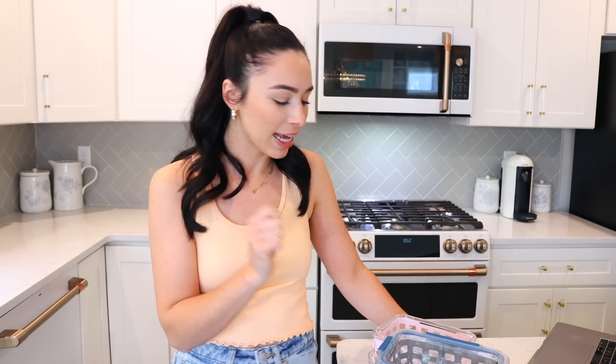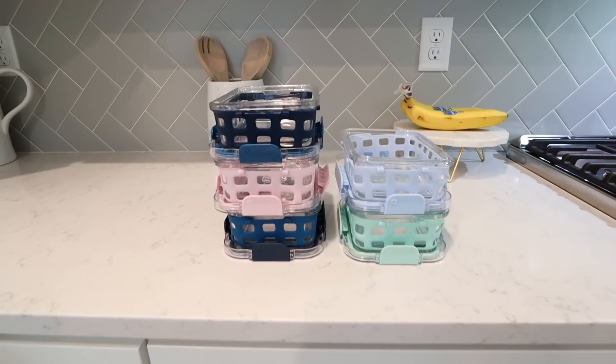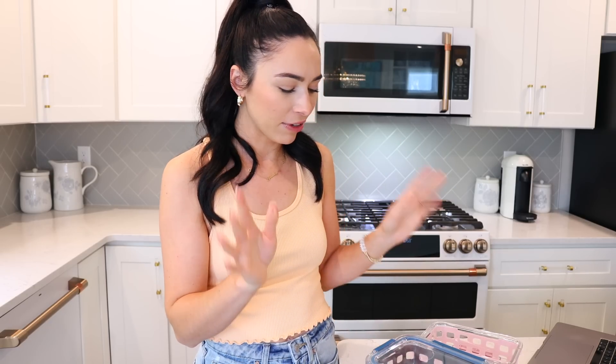Now for some glass food containers — this is what inspired this video in the first place, because anytime I use these I think to myself I really need to film a video specifically about these because they're so good and so worth it. These are glass, so they are a little more money than plastic ones. I held out for years before buying any glass food containers because I didn't want to spend the money, and now I'm like I should have bought these so long ago. You can tell just how locked in the lid gets.